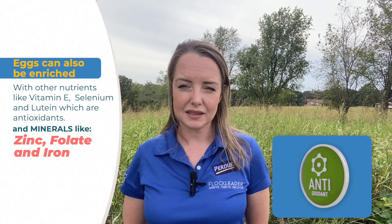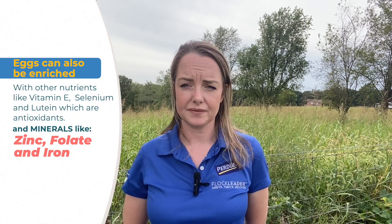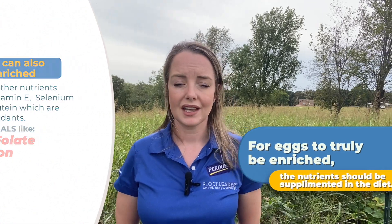Eggs can also be enriched with other nutrients like vitamin E, selenium, and lutein, which are antioxidants, and minerals like zinc, folate, and iron. For eggs to truly be enriched, the nutrients should be supplemented in the diet. If you are interested in enriching your eggs, here are three tips.